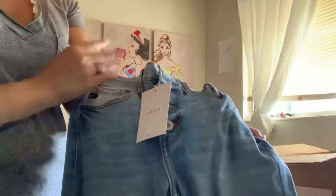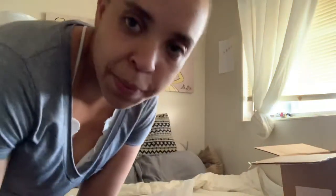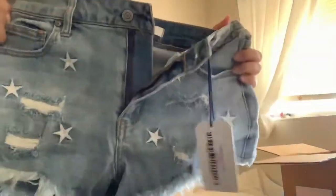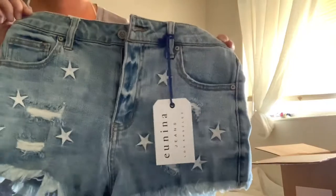I also got these jeans and they have like buttons all the way up. She comes up with the cutest names for all the pieces but I always forget them — that's okay, this stuff is so cute. These ones are a little distressed at the knee and at the bottom. And these are Lulu shorts with some stars on them — super cute. I'm super excited to wear these.